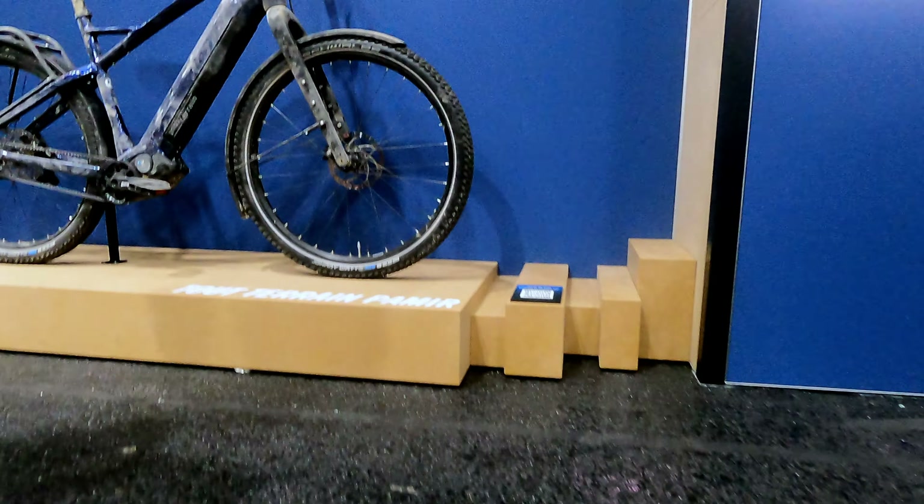I'll start with a manufacturer that made a big splash last year, namely Pinion, and I'll check out what new things they have for you to explore. Pinion is currently not showing any huge innovations at Eurobike 2024 — two small novelties. Firstly, a few new display solutions that can now be even better integrated into the frame, meaning a display unit including a small display that can be integrated into the top tube.